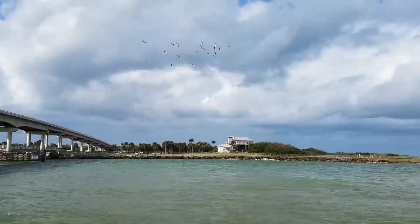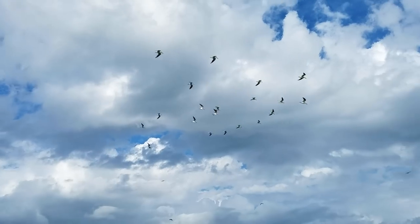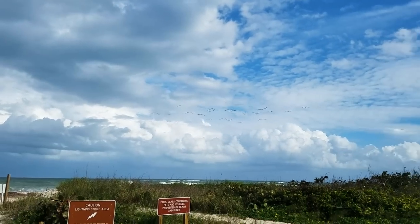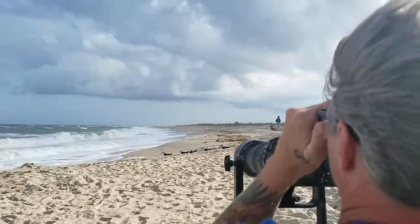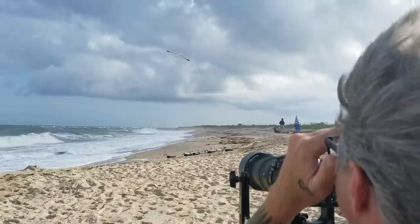A large group of black skimmers flew in and landed on the other side of the dunes. These weren't the ospreys I was looking for, but these birds are definitely worth a closer look. I wanted to set up and grab some slow motion video of these birds, so this was the perfect opportunity to do that.